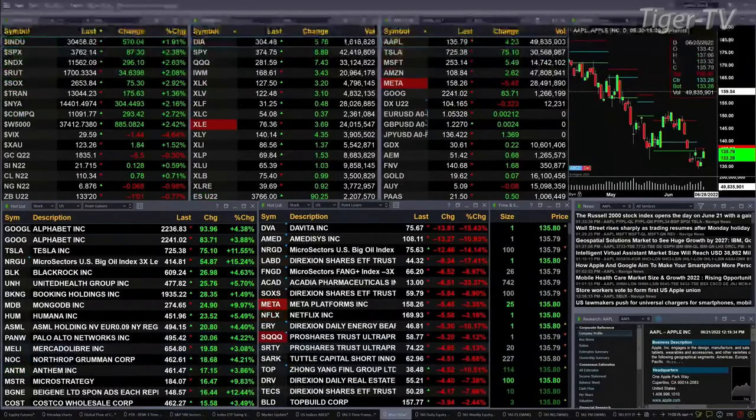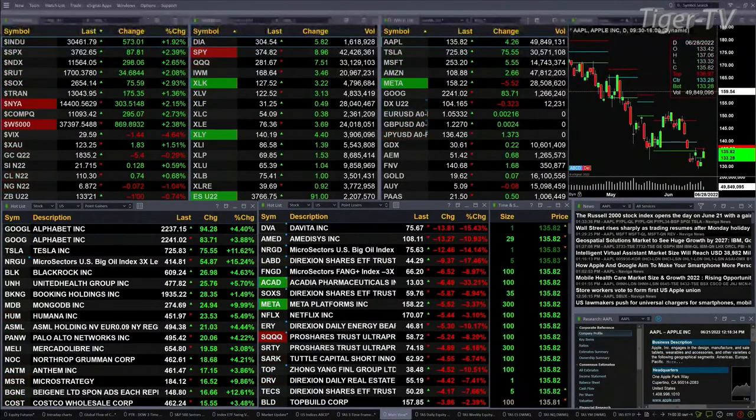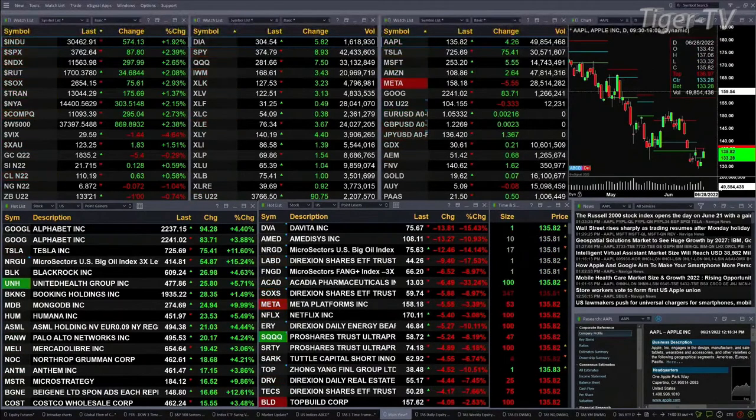Currently all of the U.S. indices that we are tracking are trading to the upside. The Dow is up 570 points, S&P up 87, Nasdaq up 297, Russell up 34 — that's 2%, 2.4%, 2.6%, and 2.08% to the upside respectively.